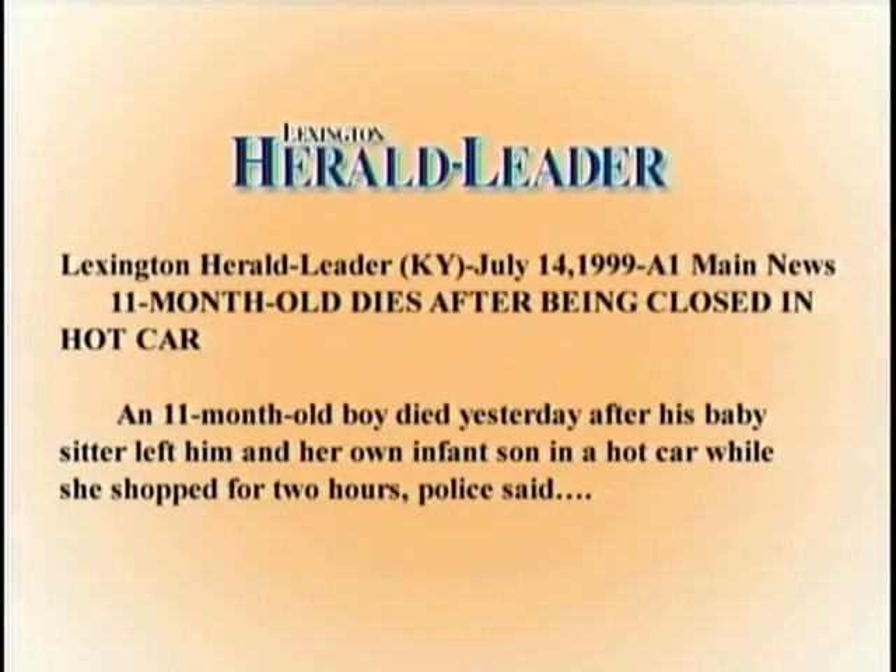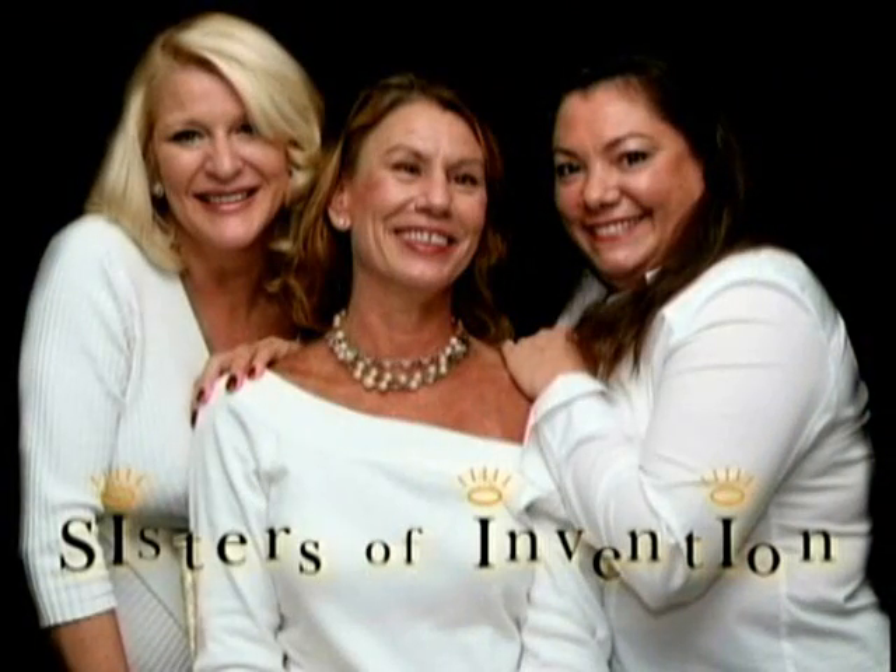In August of last year, a group of local Lexington, Kentucky women were discussing the case of a baby who had been left in a car in the Fayette Mall parking lot and died of hypothermia. These women believed that given advancements in modern technology, there should be a solution to that problem, and Sisters of Invention were born.